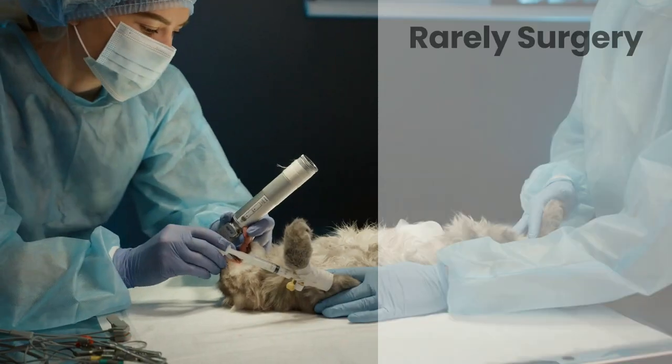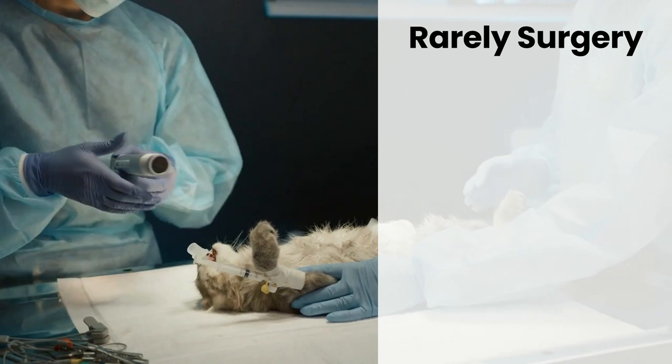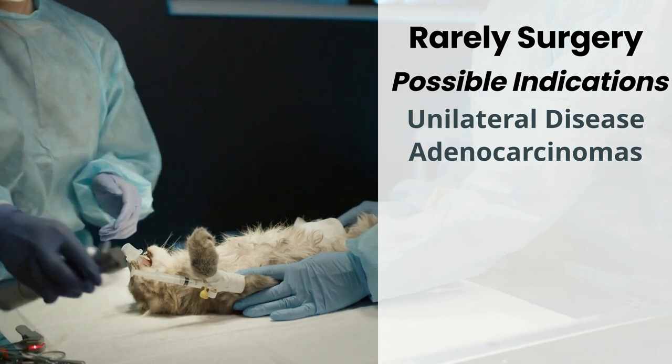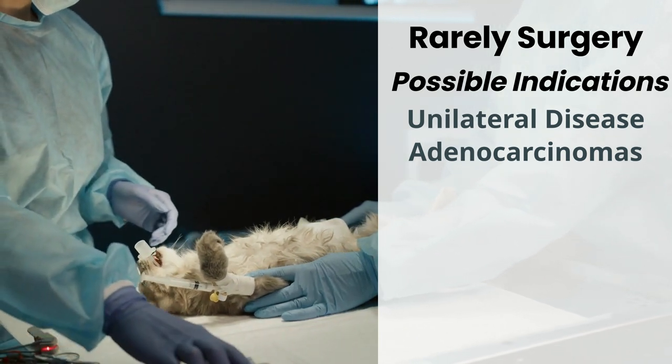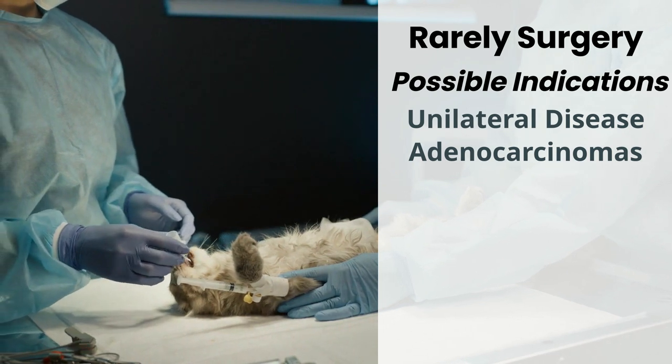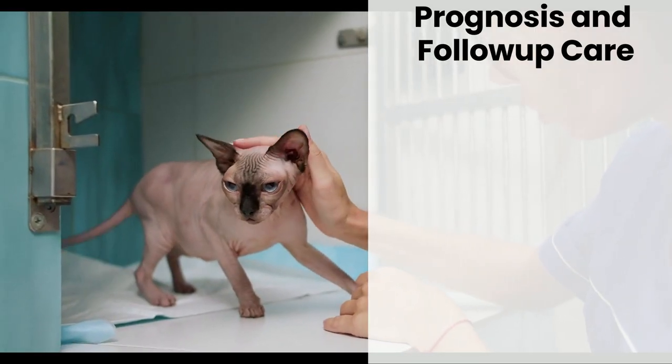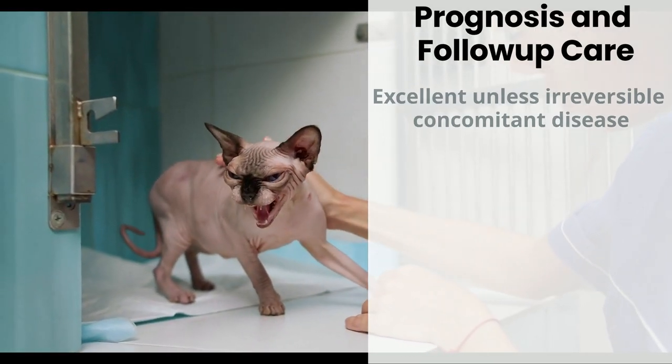Special treatment facilities are needed and the cat must be sequestered for a period of time before returning to its owner. Today, in rare cases, surgery may be necessary. It can certainly be considered in the 30 percent of cases that are unilateral, and it is an important procedure to stage, properly diagnose, and resect the more rare adenocarcinoma. Downsides of surgery include the potential surgical resection of nerves near the thyroid that can lead to laryngeal paralysis or development of unilateral miosis due to Horner's syndrome. Also, temporary or permanent hypocalcemia may occur if the majority of parathyroid tissue is removed or damaged.